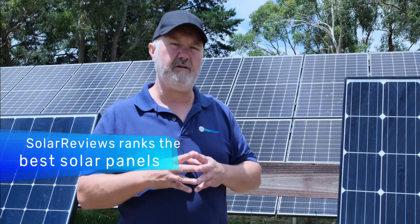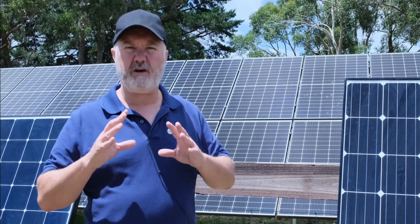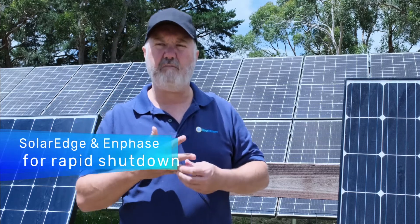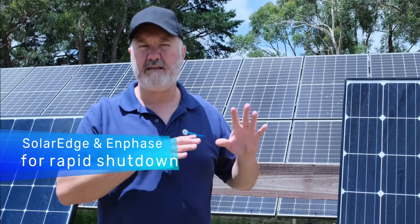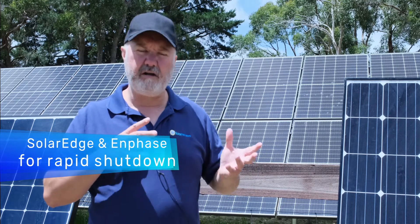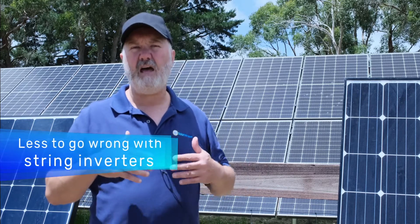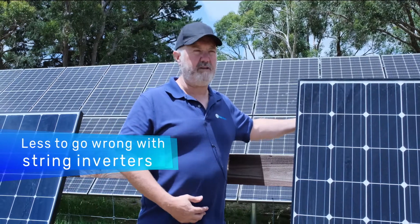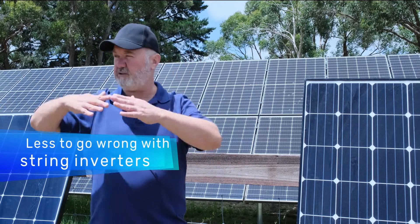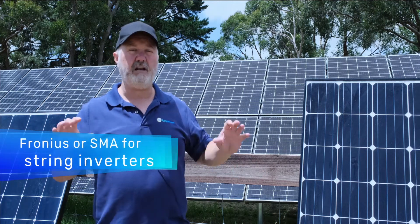Check out solarreviews.com best solar panels for the list of all of them. In terms of inverters, it's a much quicker story. If you're in a state or area where rapid shutdown rules mean you need to use a microinverter or an optimizer, then SolarEdge and Enphase are probably the leaders in those categories. If you are in a situation where you can use a string inverter — like a ground mount system — I personally prefer string inverters over both optimizers and microinverters, because there's electronics behind every panel with those, whereas with a string inverter there's just one inverter for a whole string of panels. Less electronics means less that can go wrong.